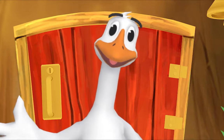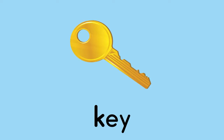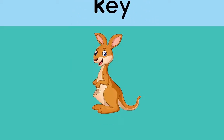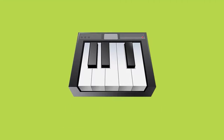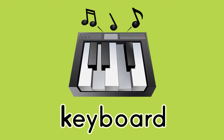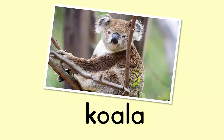Here's something we already did — let's do it again. Key. K. K. Key. Kangaroo. K. K. Kangaroo. Keyboard. K. K. Keyboard. Koala. K. K. Koala. Kitchen. K. K. Kitchen.